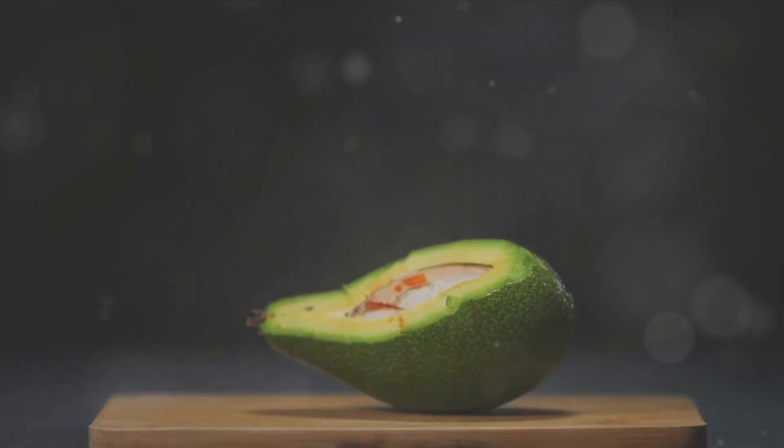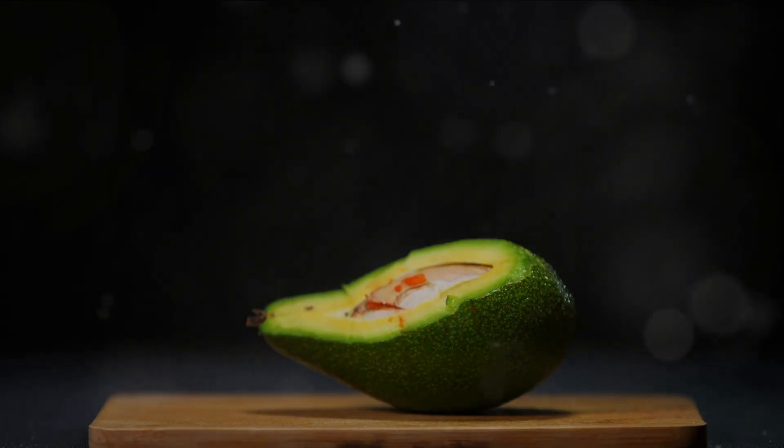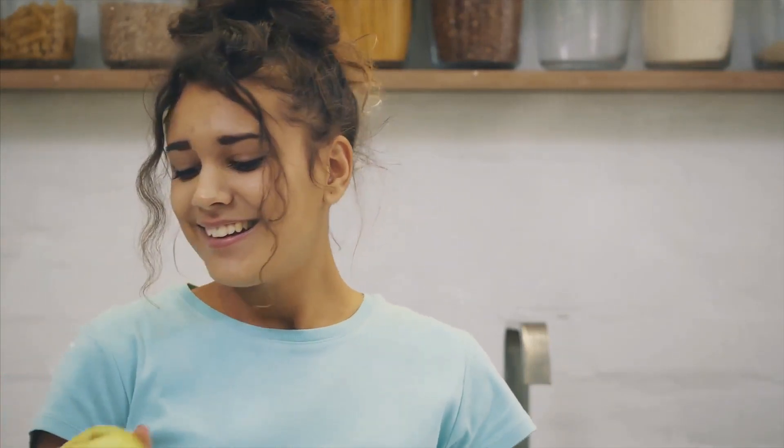So if you're looking for natural alternatives that can mimic the effects of Ozempic, consider incorporating avocados, apples, lentils, almonds, and chia seeds into your diet. These foods can help you feel full, control your blood sugar levels, and ultimately aid in your weight loss journey.